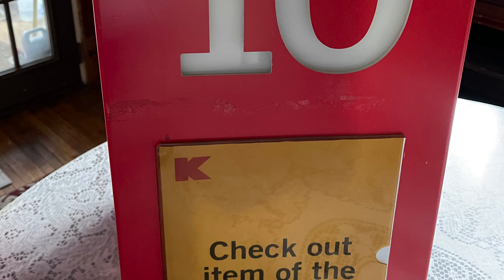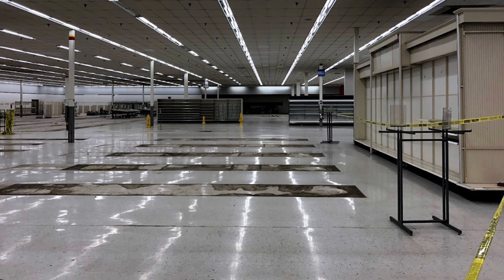When I first came to this Kmart, it was full of life, and now it's a Rural King.